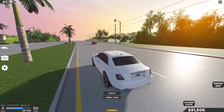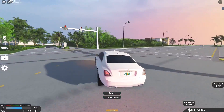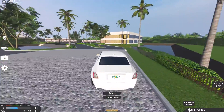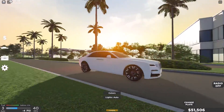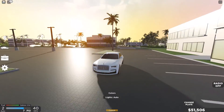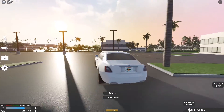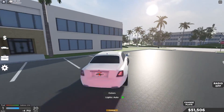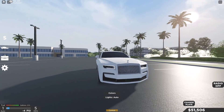I'd probably keep this thing and drive it — probably won't sell it because it is honestly very nice in my opinion. This is the sedan Rolls-Royce Ghost. Really like the look, really like how it performs, nice amount of horsepower and torque. Pretty luxurious car and would probably be a nice daily driver. Let's move on to the next car.